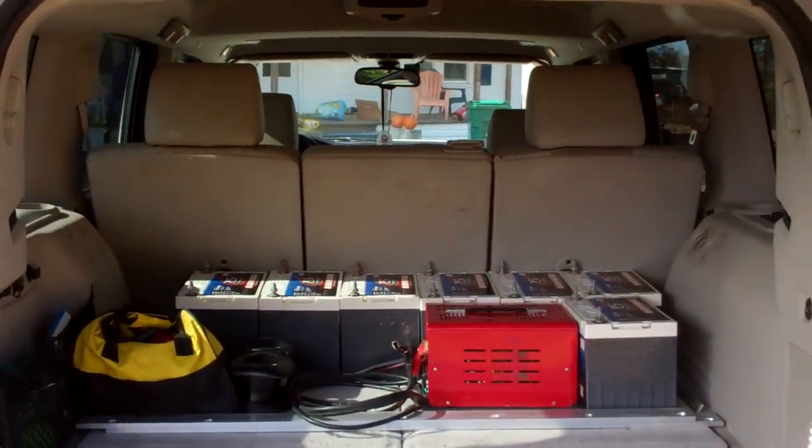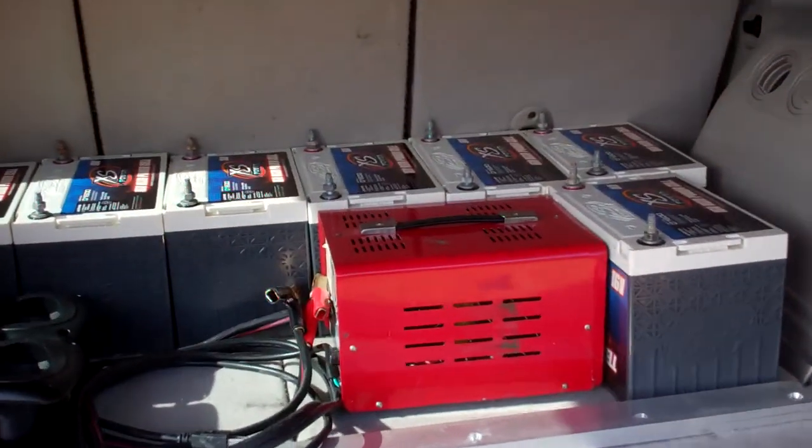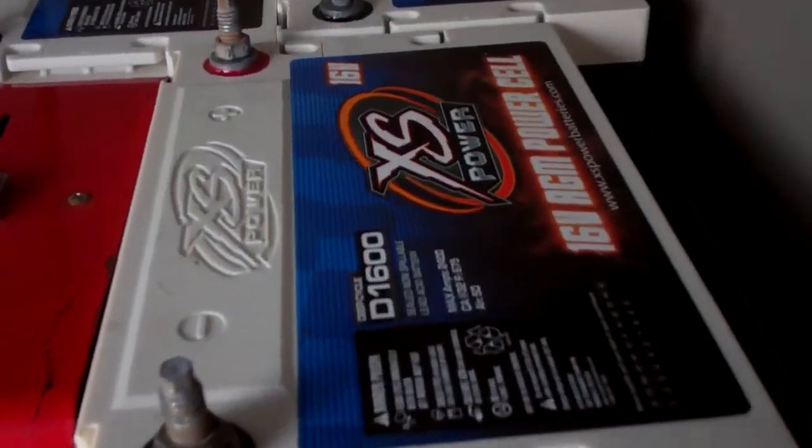Look at that Jeep's dirty. Got in a bunch of rain this morning. You know about that.